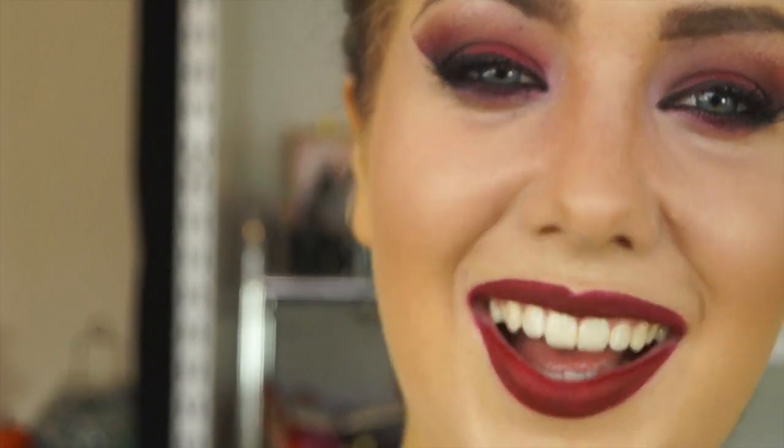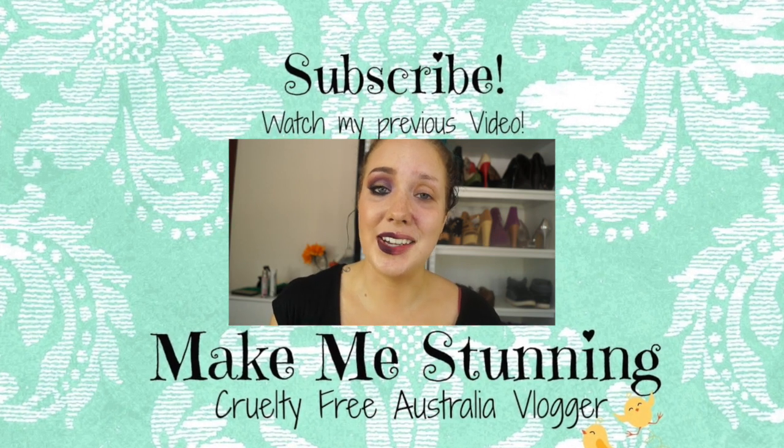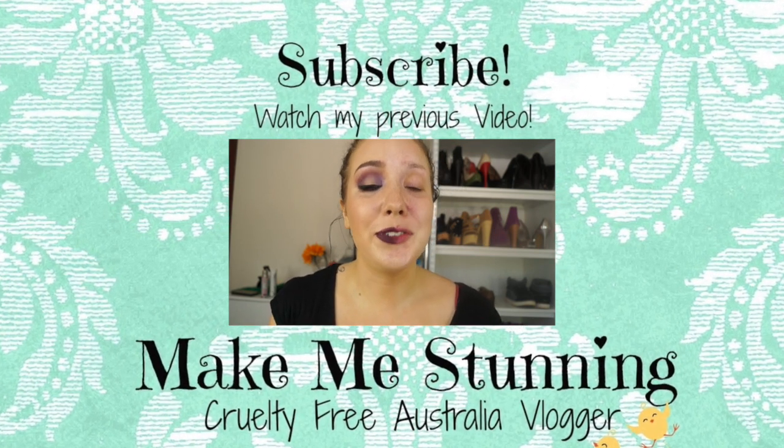I don't know what my ponytail is doing — it's too short. Oh, my eyelashes are falling off already!